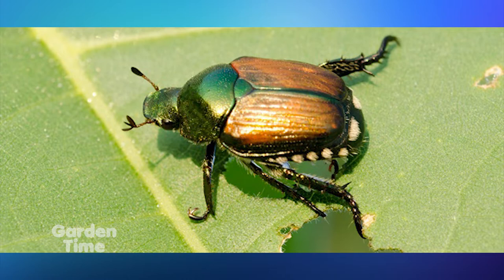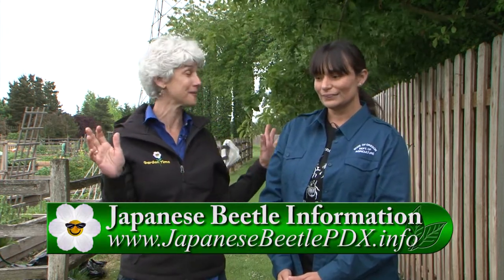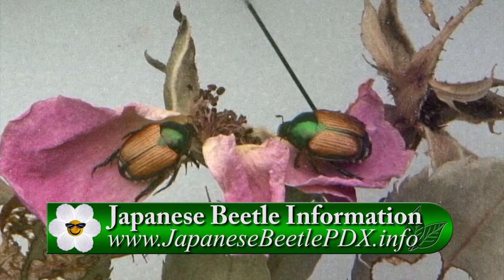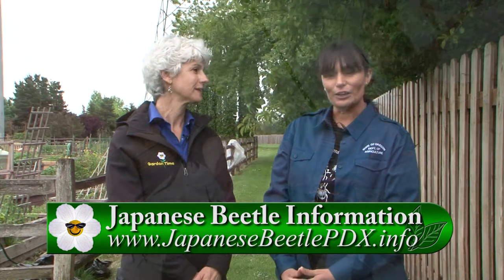We really depend on this community here in the Bethany Cedar Mill area. Their outpouring of support has been incredible, and we need to continue that momentum to help us eradicate this invasive insect. You can go to a website for all that information — we'll have it on the Garden Time website, and there's an email you can contact. We need lots of people all around the area to help. The more eyes out there contacting us, the better. That website is japanesebeetlepdx.info.